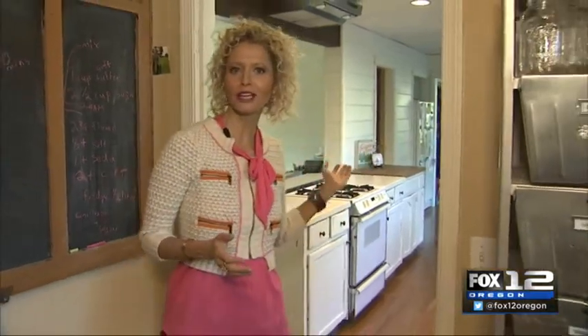Hi, it's Vicki Norris of Restoring Order. Today is all about butler's pantries — that space off your kitchen or dining room that provides extra storage. I'm going to show you how to create one or optimize the one you have.